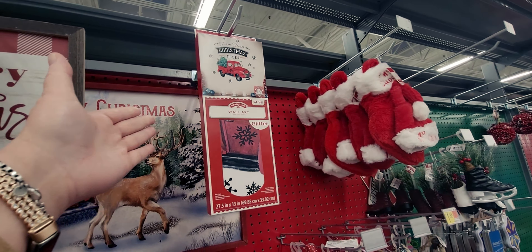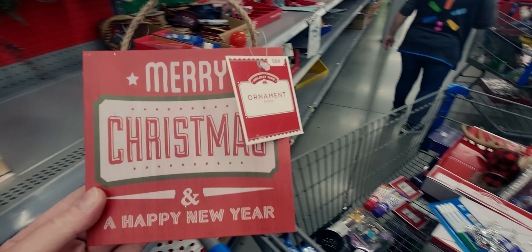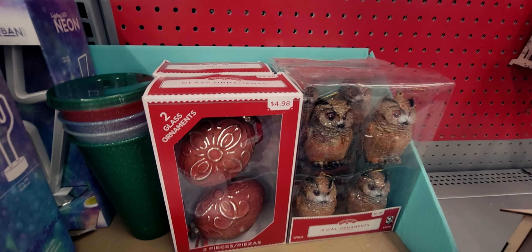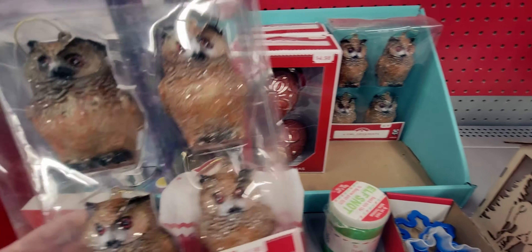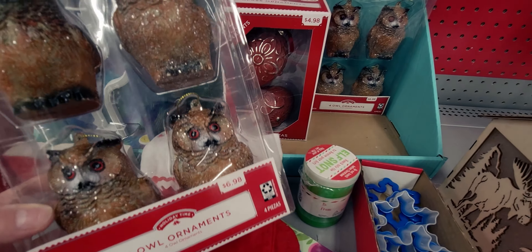There's an ornament for only 98 cents — so about 25 cents after 75% off. They also have glass ornaments for $4.98 and realistic-looking glittery owl ornaments for $6.98.